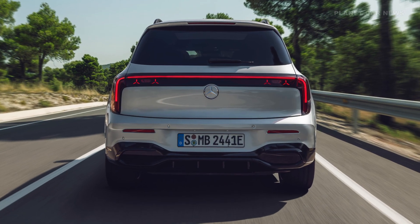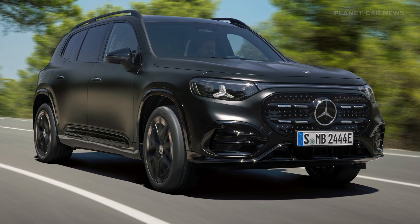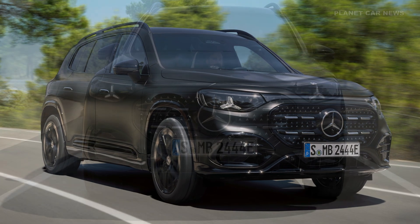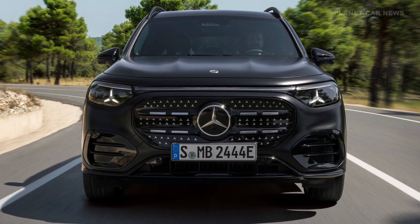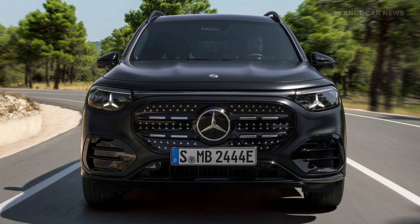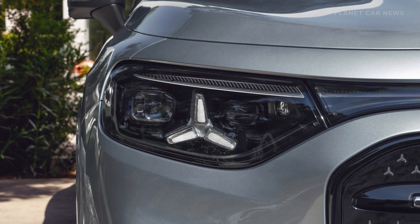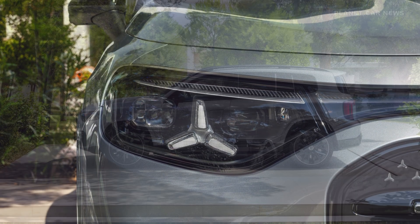A key differentiator for the all-electric version is the iconic radiator grille, containing 94 individually animated LED stars in a chrome look. In contrast, the GLB hybrid features a classic grille with the Mercedes-Benz star pattern in chrome, bordered by a standard LED light guide.